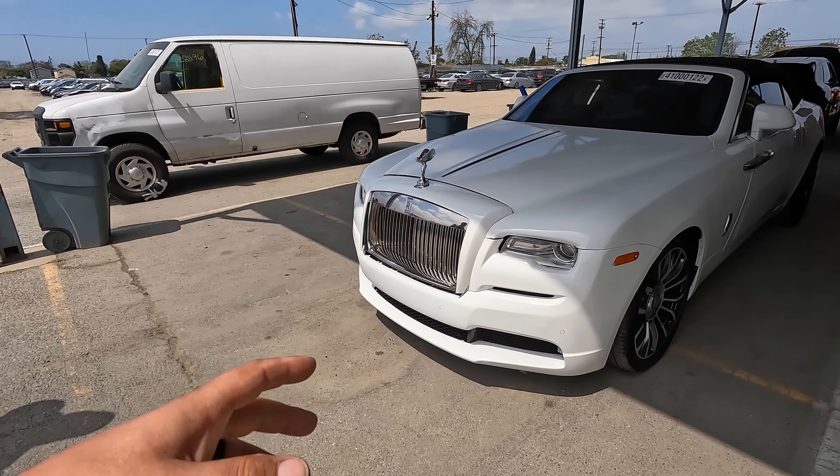Oh wow, premium, premium — this turns on and off your vents. Then you've got your beautiful Dawn clock right there. Oh, look at the Spirit of Ecstasy. Two ashtrays — you can have a smoker on each side. Rolls Royce, they still support smoking.